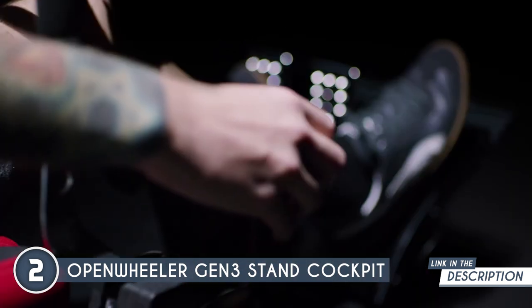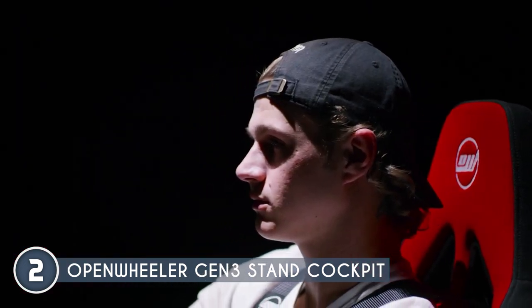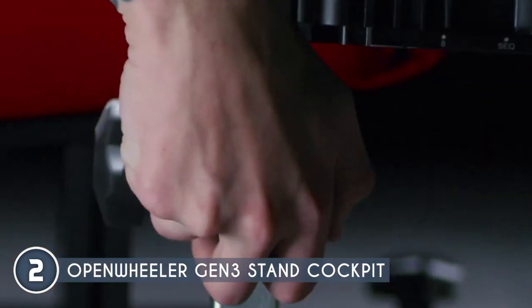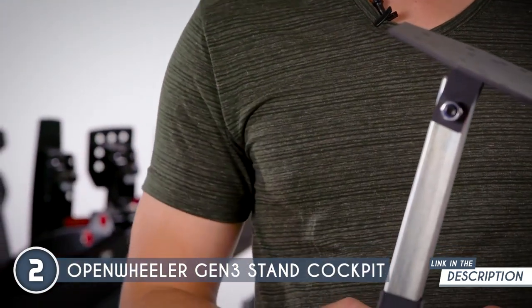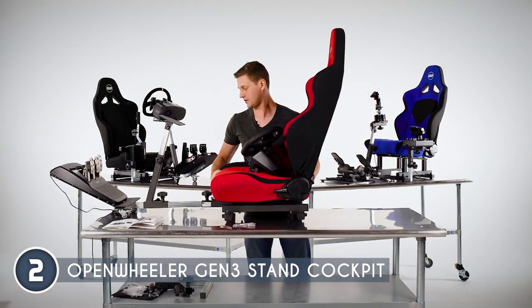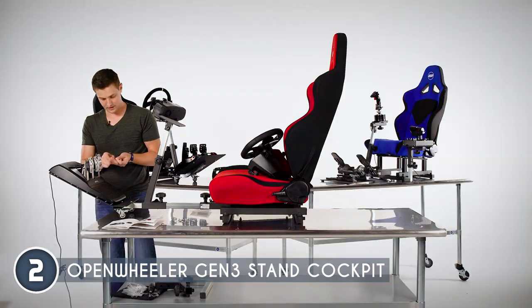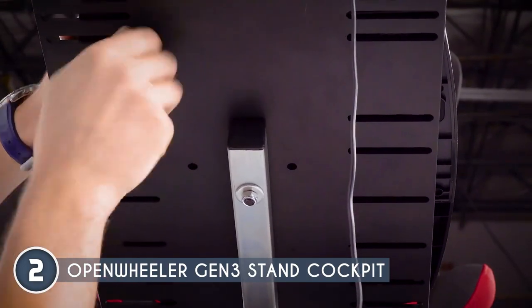And let's not forget the genius of reclining and gliding — it's like a comfort upgrade you didn't know you needed. Quality takes the spotlight, and the chassis of this cockpit is a testament to that. Welded steel tubing forms the backbone, ensuring durability and stability that'll stand the test of time. Polyester powder coating and zinc-plated mild steel tubing add an extra layer of armor against wear and tear, while lightweight aluminum plates contribute to the cockpit's rock-solid structure.